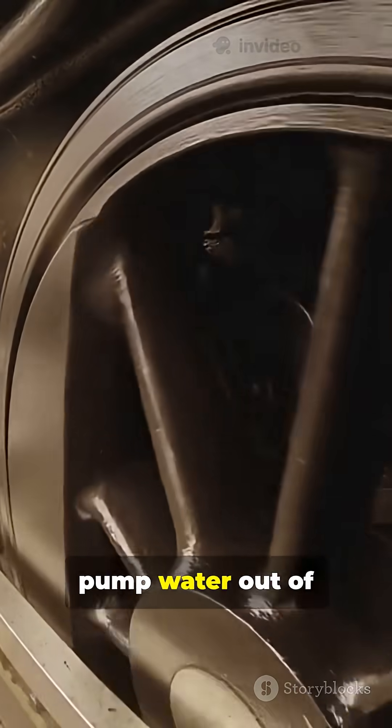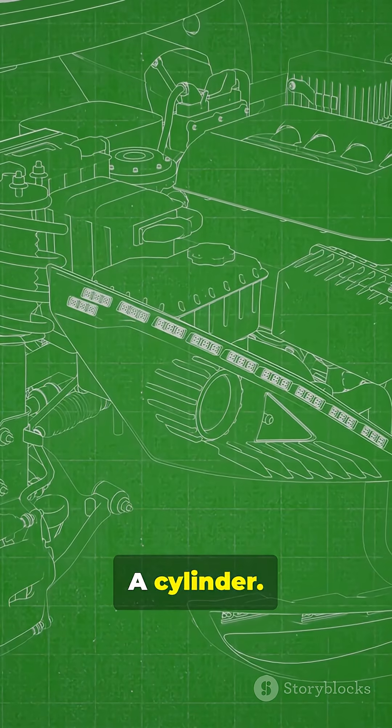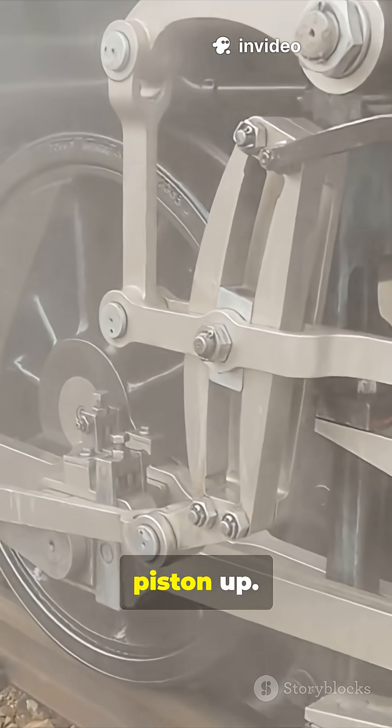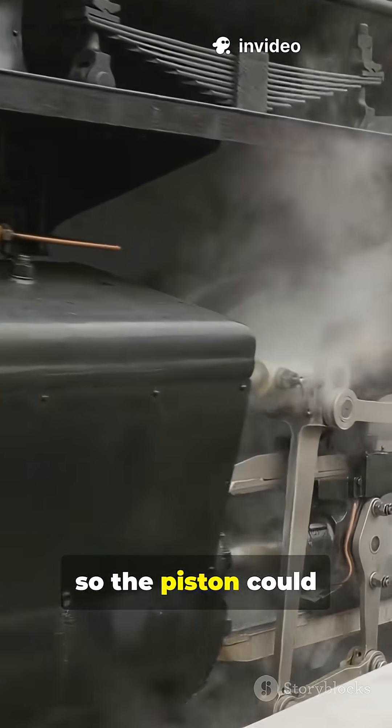Newcomen's engine was mainly used to pump water out of flooded mines. It had a big boiler, a cylinder, and a piston. When steam filled the cylinder, it pushed the piston up. Cold water cooled the steam, making it condense so the piston could drop back down.